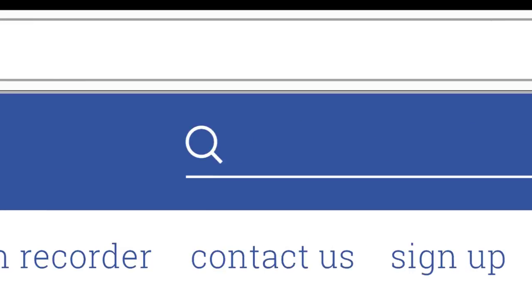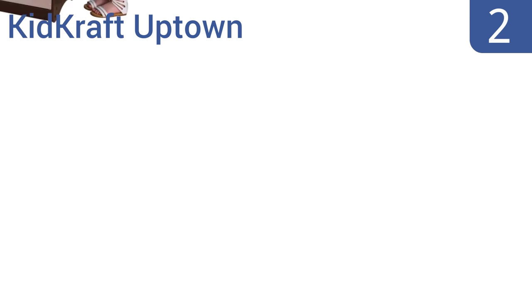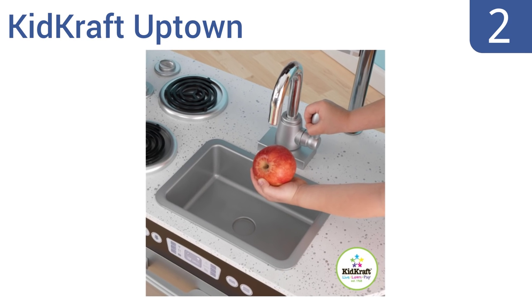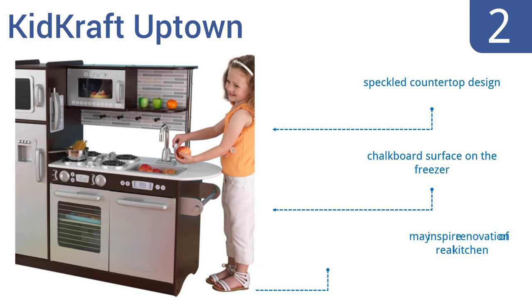At number two, the KidKraft Uptown is a wooden kitchen with a sleek modern design including faux tile and metal accents, and a palette of colors that are both current yet neutral enough to fit into any room of an upscale house. It features a speckled countertop design and a chalkboard surface on the freezer. It's so attractive it may inspire you to renovate your own kitchen.